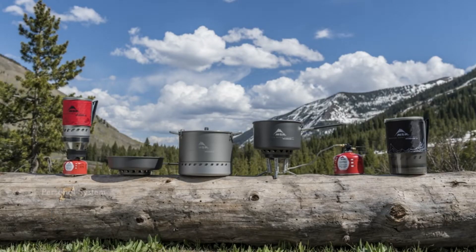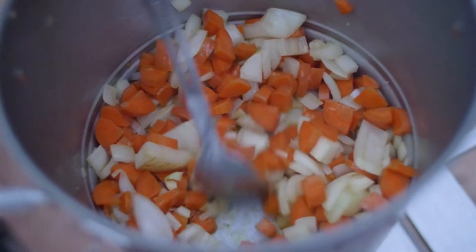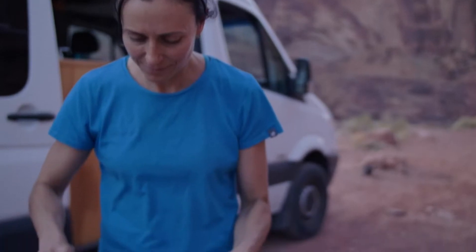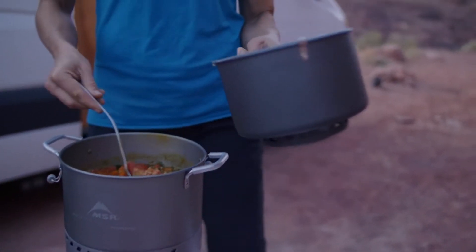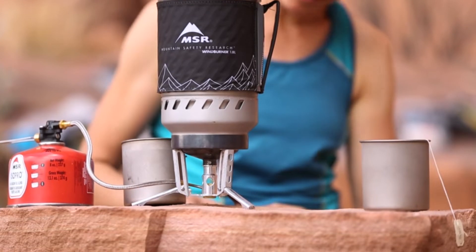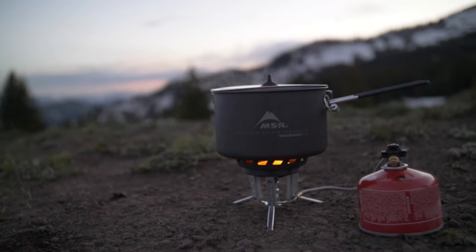Canister stoves are super easy to use because there's no priming or pumping — just light it up and start cooking. The combo system comes with a radiant burner canister stove, a two-and-a-half-liter pot with a straining lid, and the WindBurner ceramic skillet.